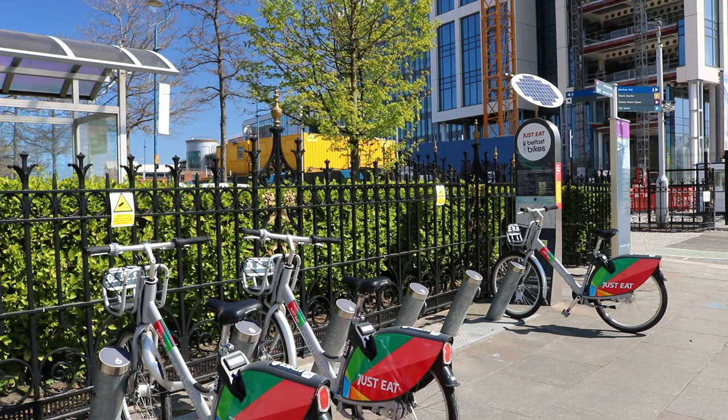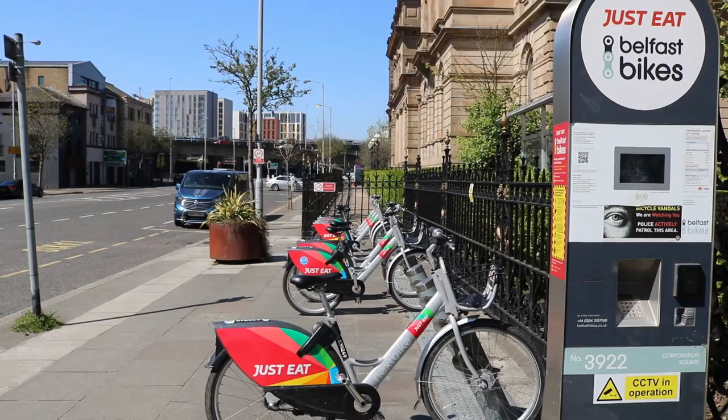They can even rent a Belfast bike to get back into town afterwards — alcohol intake permitting, of course. We can but hope.